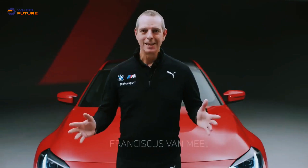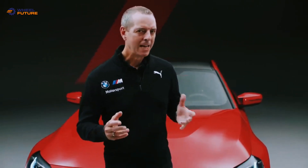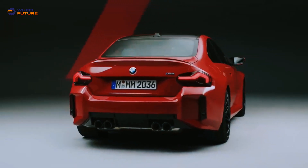Dear M fans, I'm really excited because I'm standing in front of the newest generation BMW M2 and it's got an extroverted, bold, unique design and also it is a new benchmark in its segment regarding vehicle dynamics.